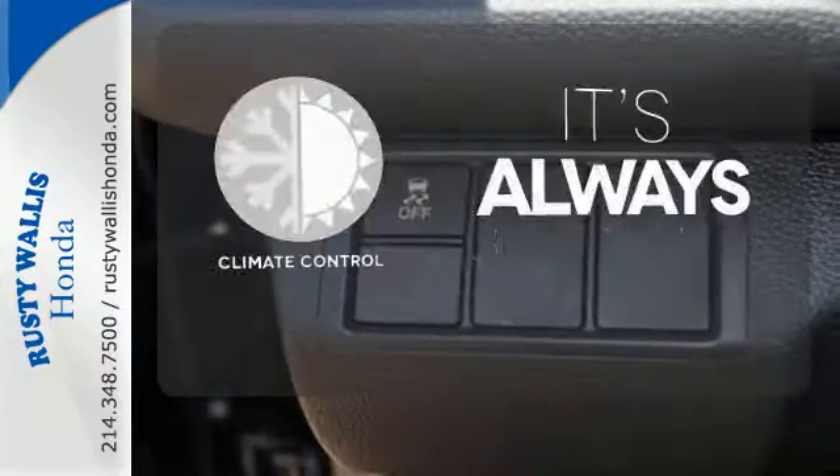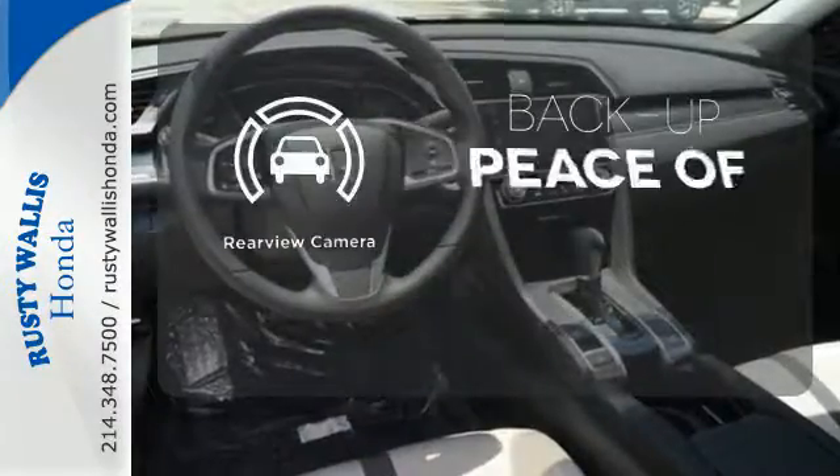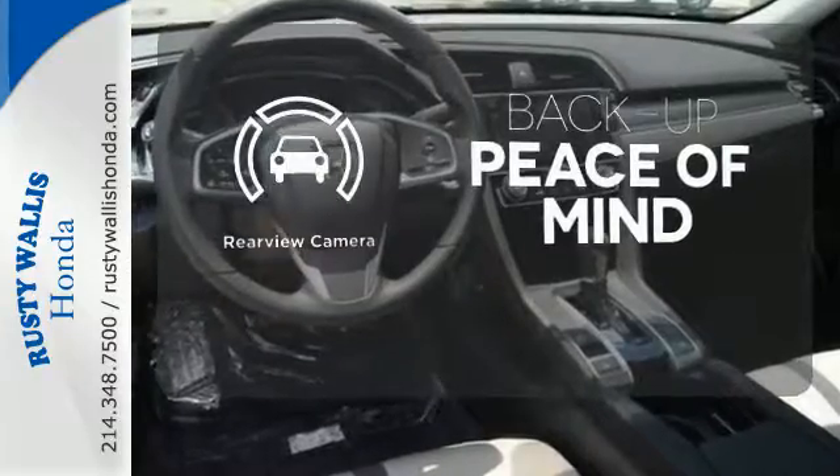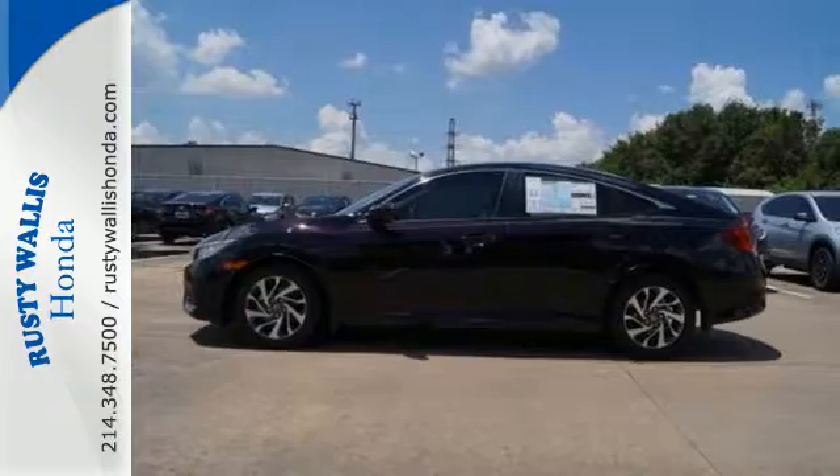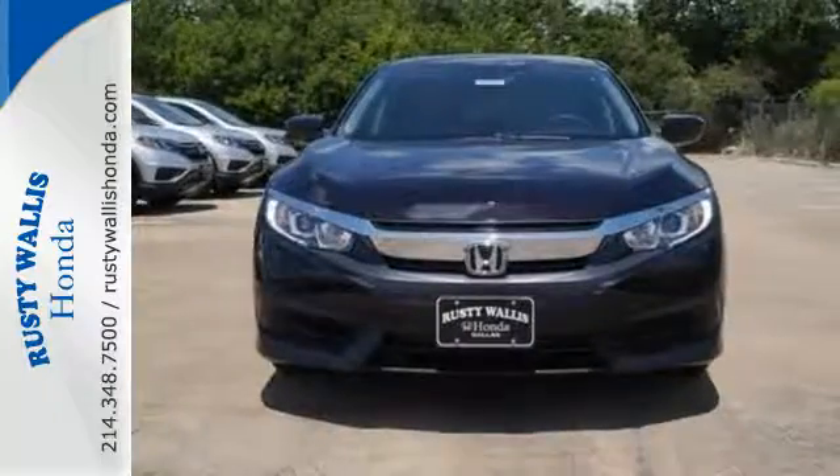Set it and forget it with the climate control. Hindsight is 20-20 with the backup camera. Get your daily vitamin D by opening up the sunroof. Enhance your driving experience with this stylish Civic today.